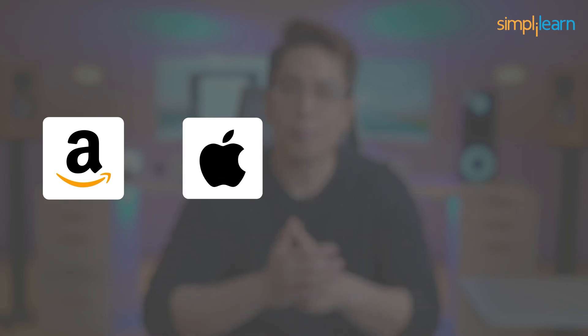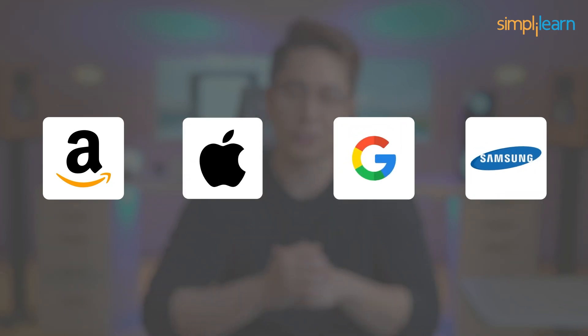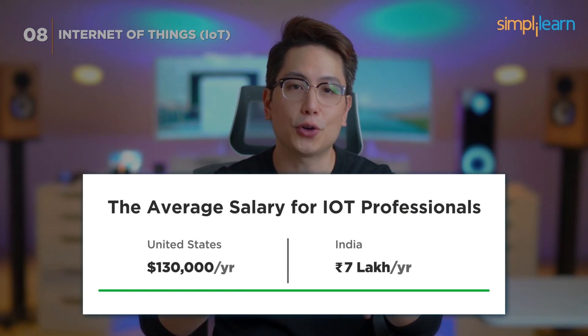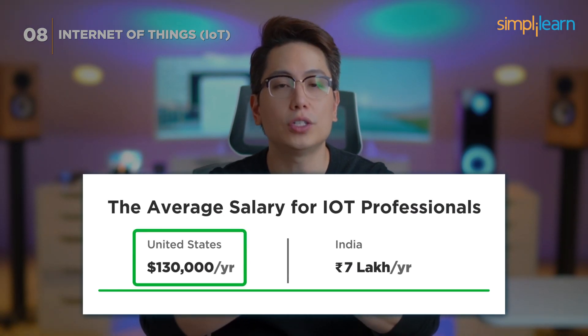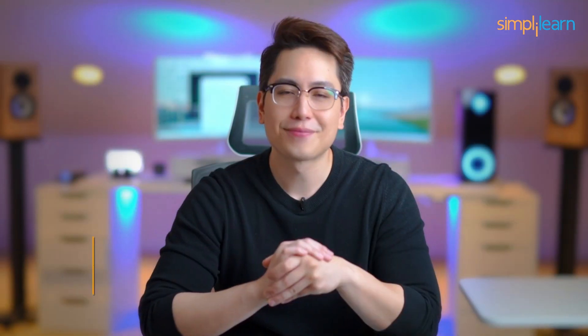Companies like Amazon, Apple, Google, and Samsung are actively seeking IoT experts. IoT professionals can earn an average annual salary of $130,000 in the US and 7 lakh rupees in India.